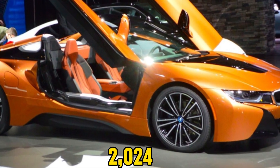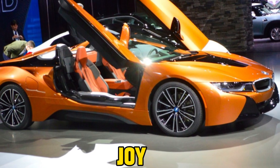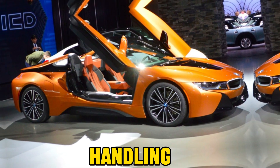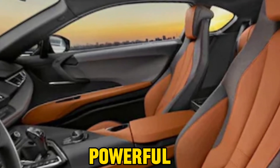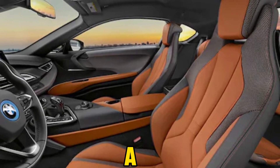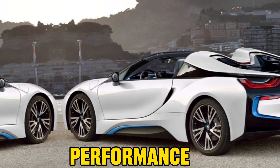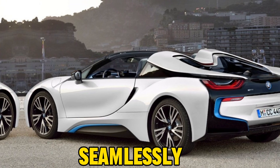Driving the 2024 BMW i8 Roadster is a joy. Its nimble and agile handling, precise steering, and powerful yet modulatable brakes create a driving experience akin to a dream. Even on long drives, the car remains comfortable, ensuring that performance and comfort coexist seamlessly.